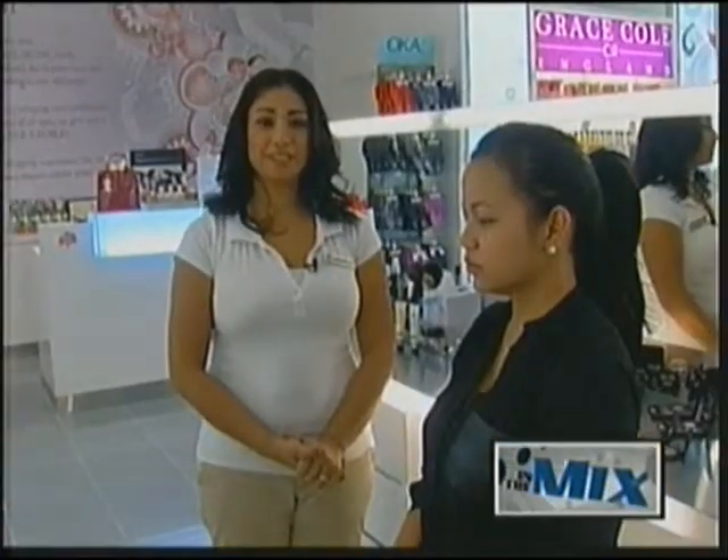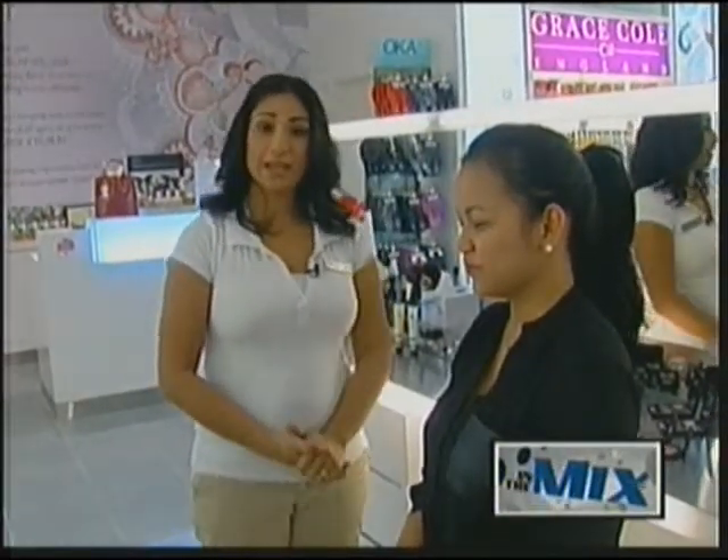Hi, my name's Anna here at the Beauty Bar once again. Today my model will be Crystal, and today's segment is on trying to get the best holiday look for your Christmas party.